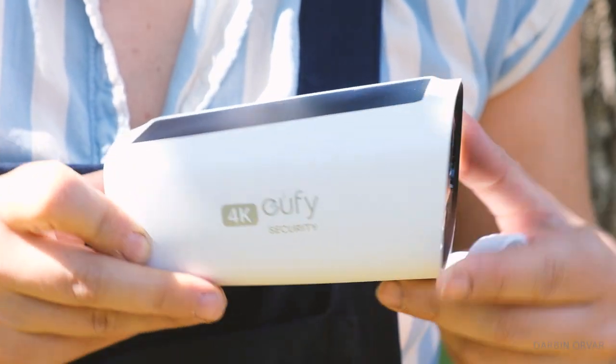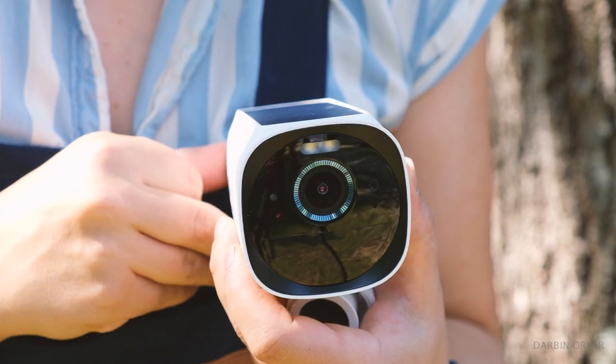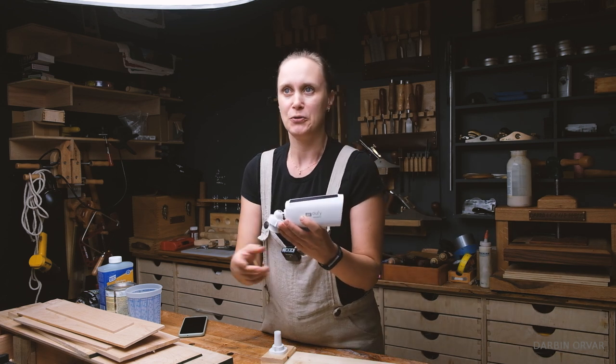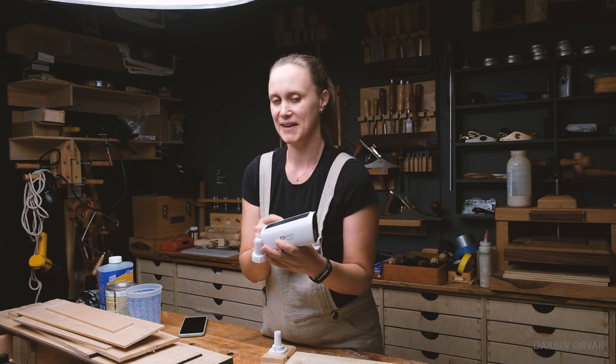These have solar panels on them and they don't use that much energy really. So you can position these even in a cloudy situation — this battery is supposed to last 365 days. And if you are able to put it somewhere where you get about two hours of sun per day, it's going to last indefinitely. How cool is that?